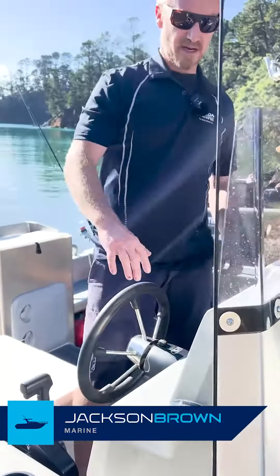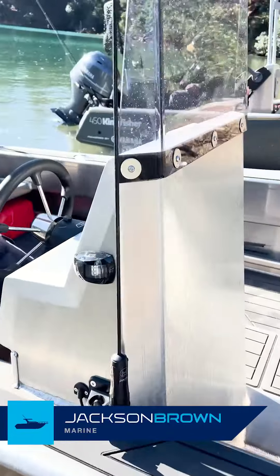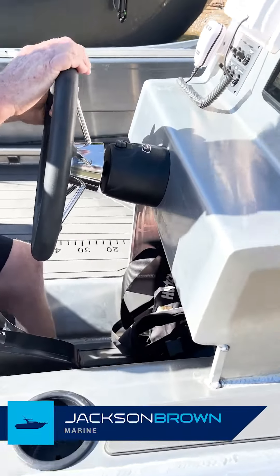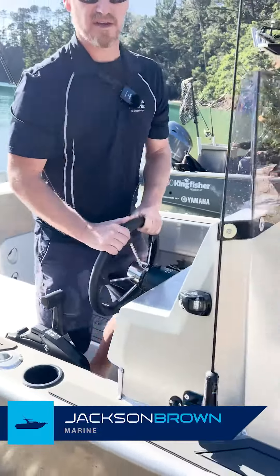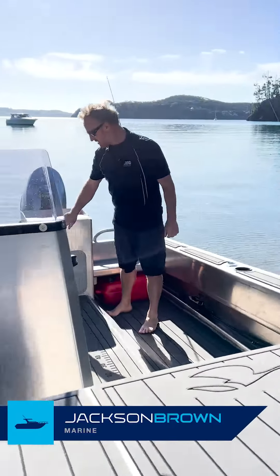We'll come back to our side console — just like a centre console, but off to one side, obviously. We've got a nice Garmin sounder. We've got a VHF radio here. All our switching gear, nav lights, and it's all ready to go. Hydraulic steering on all Kingfisher cats, which is always great to steer with.